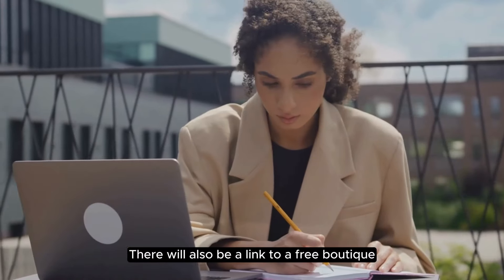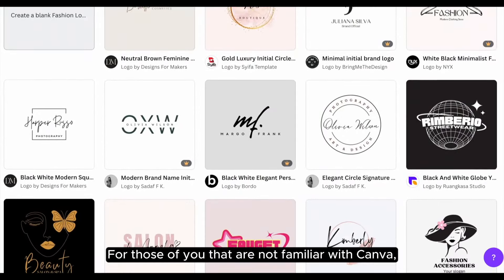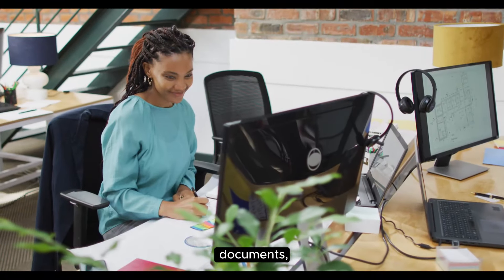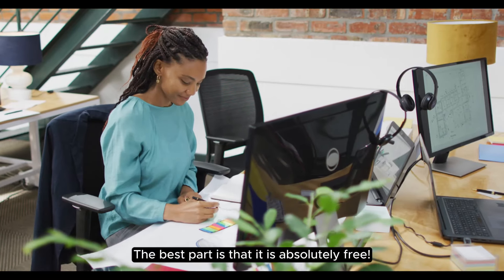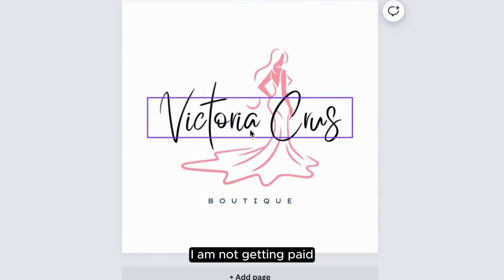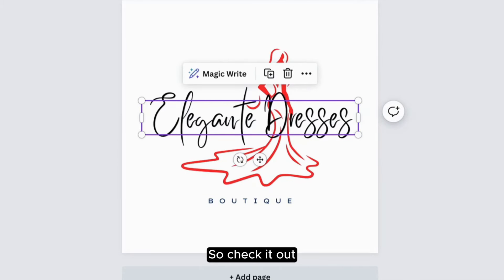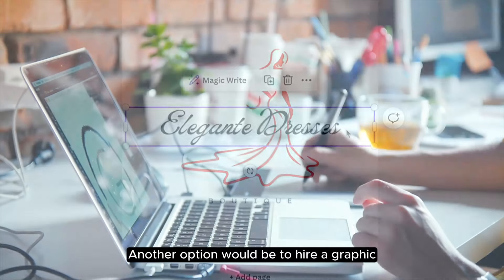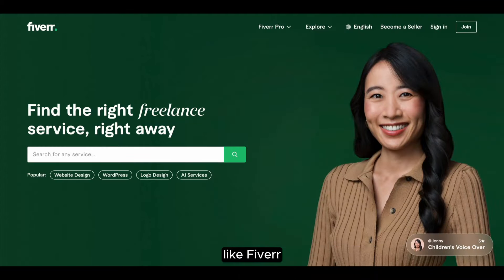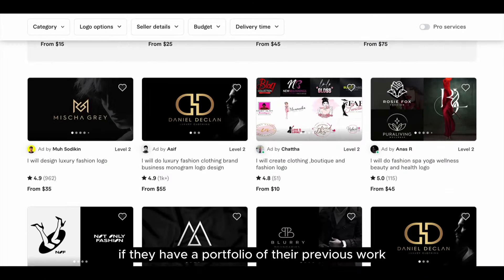There will also be a link to a free boutique business checklist that will guide you through each step of the process to launching your online boutique. For those of you that are not familiar with Canva, it is a beginner-friendly designing program that allows you to easily create professional-looking logos, social media graphics, documents, PowerPoint presentations, and so much more. The best part is that it is absolutely free — they do have a paid subscription, but you can do so much even with their free version. Another option would be to hire a graphic designer on freelancing websites like Fiverr or Upwork.com. I would recommend reading through the reviews thoroughly and asking the graphic designer if they have a portfolio of their previous work before placing your order.